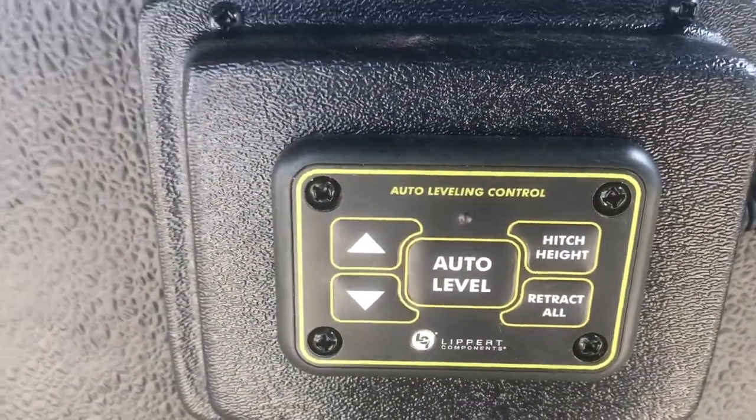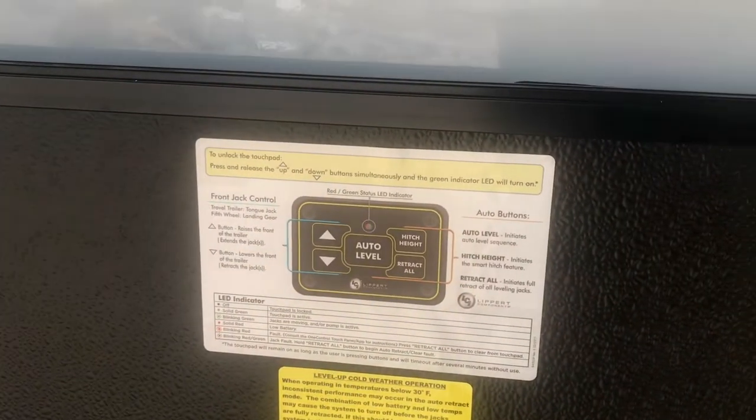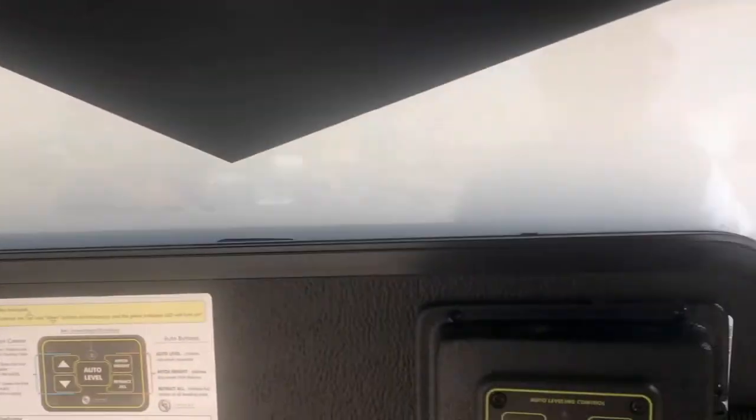It does have auto leveling — it's a hydraulic system like you'd find in the most luxury, true luxury fifth wheels. There are instructions for it if you want to freeze that. The auto leveling lets you raise it and lower it while you can see the kingpin, so that works out really well.